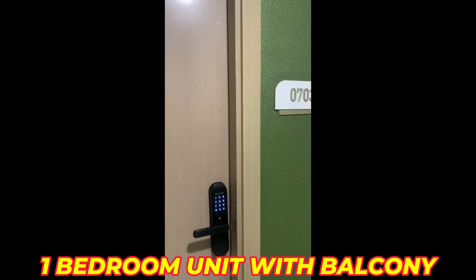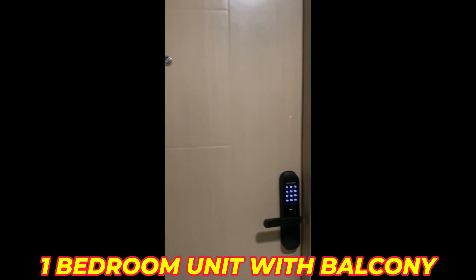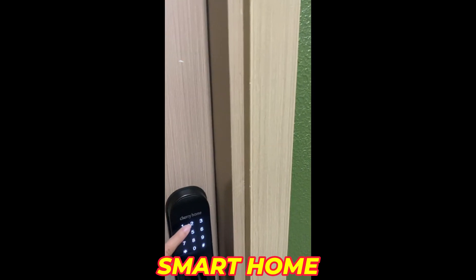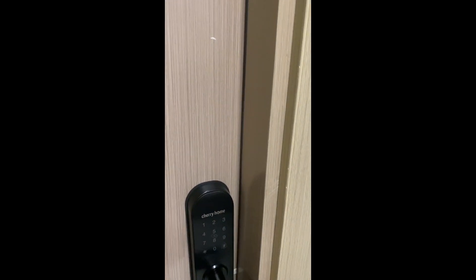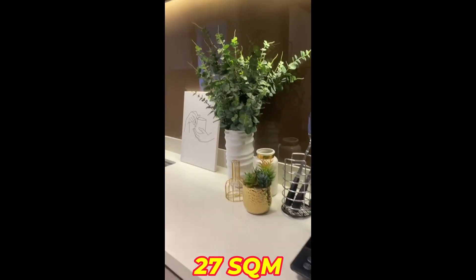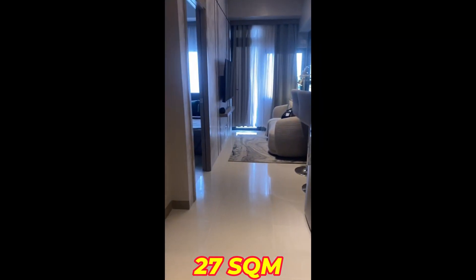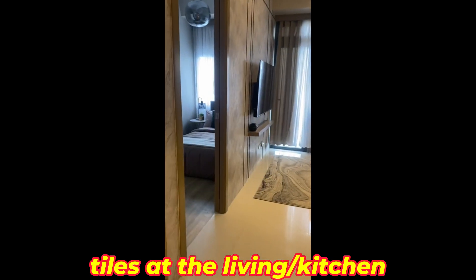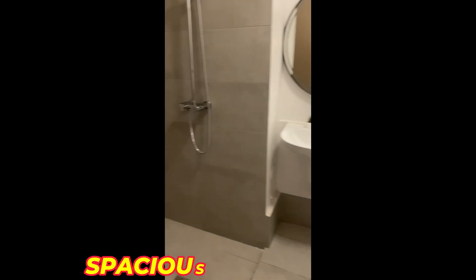Welcome to our one-bedroom Grand Mesa unit. So we also have a smart lock. This is a 27 square meter one-bedroom unit — this is our model unit.